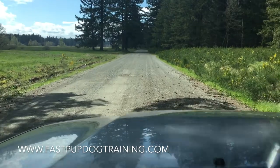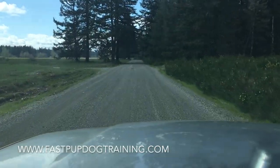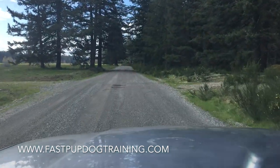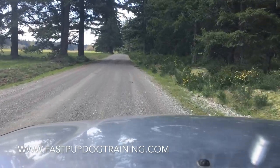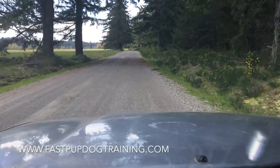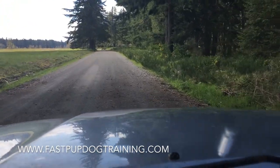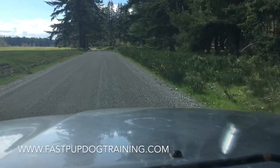Hello, this is Kate with Fast Dog Training. I'm going to make a video today about teaching your dog how to run blinds. I have several videos up about teaching the blind retrieve, but the question I had today was what to do after you come off of pile work, so I'm going to be covering that.